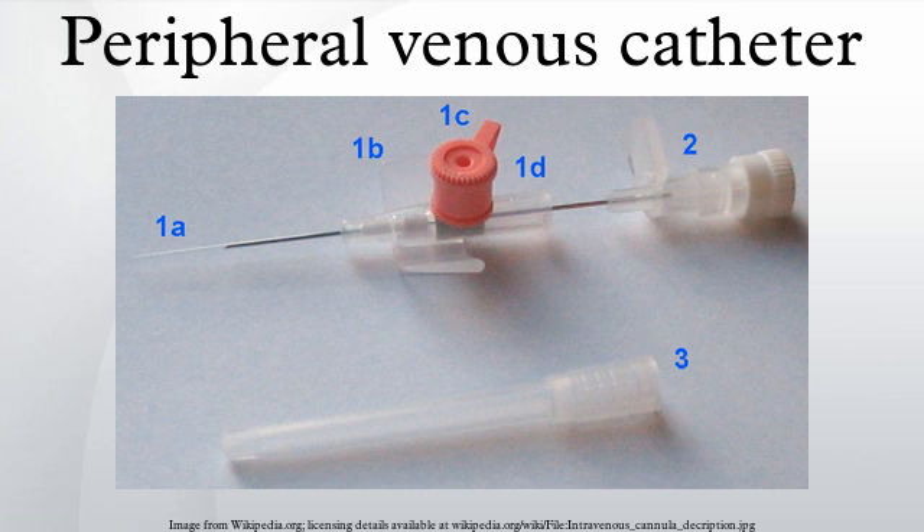A peripheral venous catheter is usually placed in a vein on the hand or arm. It should be distinguished from a central venous catheter, which is inserted in a central vein, or an arterial catheter, which can be placed in a peripheral as well as a central artery.